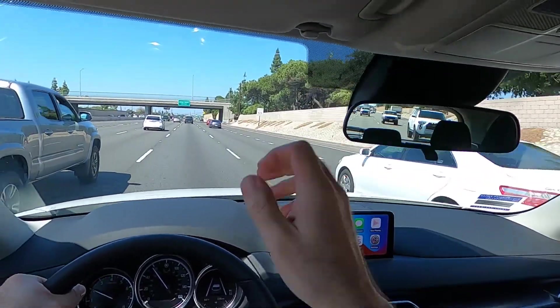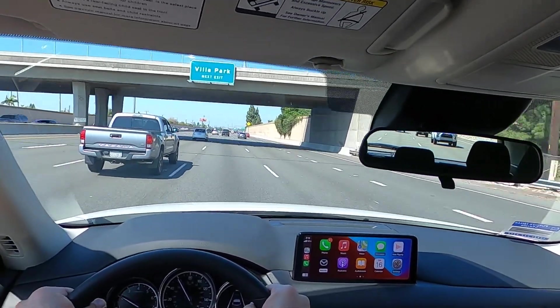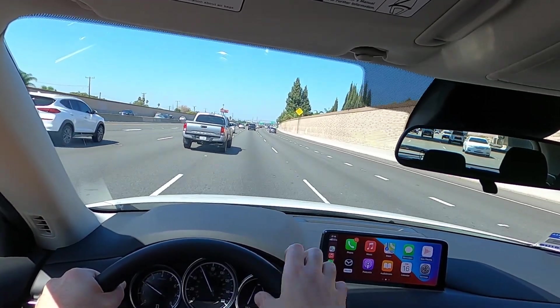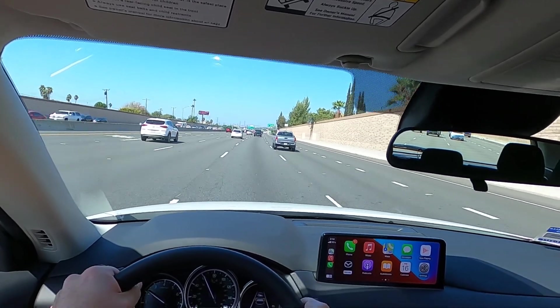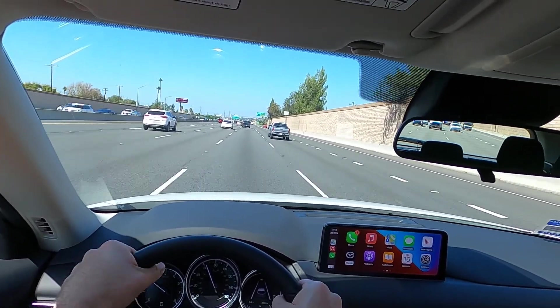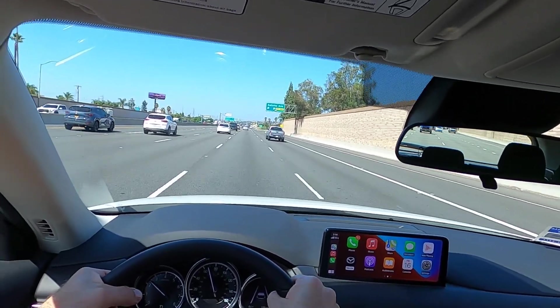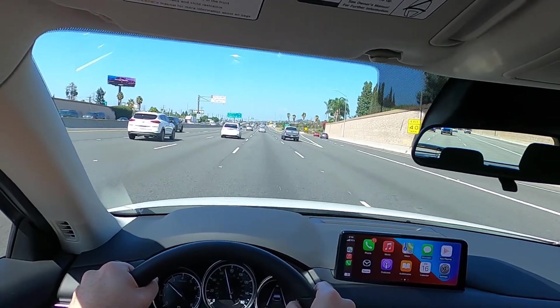One feature that did kind of surprise me on this car: even on the base model for 2023, you do get blind spot monitoring as standard equipment — that's not an option on the CX-5. That is a very nice feature to have, since a lot of auto manufacturers do charge extra for blind spot monitoring. Rear cross traffic alert is also going to be standard on your CX-5.